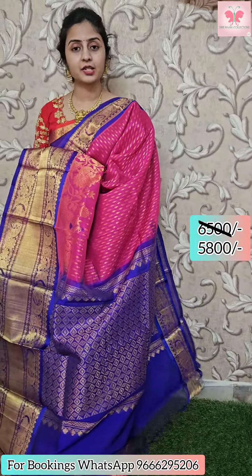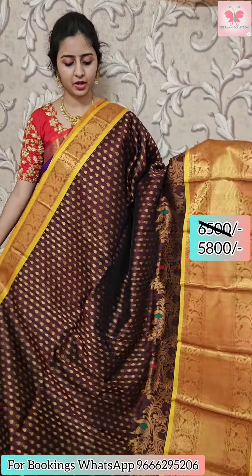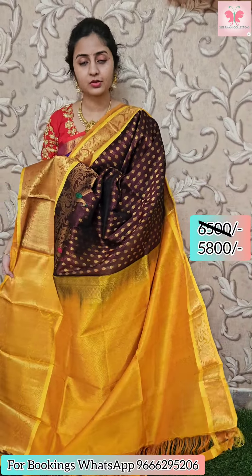Sari in pink and blue — contrast blouse, contrast blouse. Sari price: 5,800. Sari in coffee brown — drop buttas, contrast blouse, contrast blouse. Sari price: 5,800.